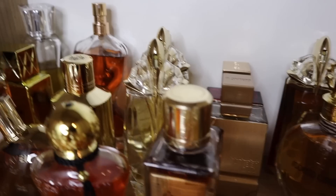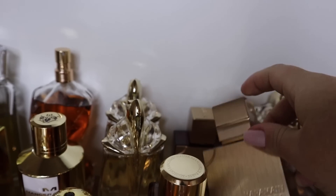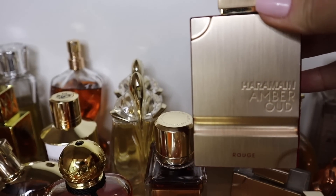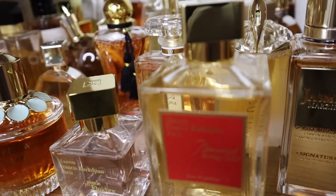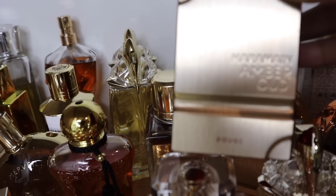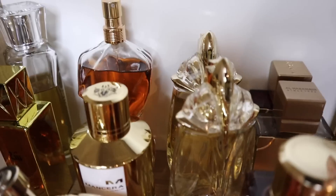Here are two Al Haramain perfumes: first is Amber Oud Gold, which is the dupe for Erba Pura. And here we have Al Haramain Amber Oud Rouge, which is supposedly a dupe for Baccarat Rouge. They are very very similar, but this one has an addition of oud so it's more masculine, sharper, deeper and more woody — but I really really like it.